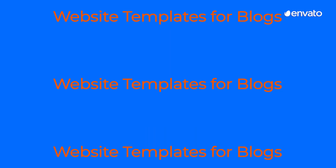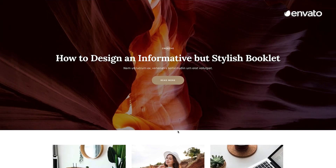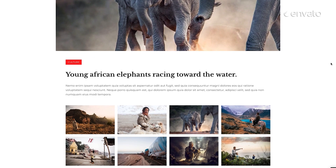Today, we're looking at the 10 best website templates for blogs in 2021. This trendy selection of website templates will give your online presence and branding a sophisticated and professional edge with minimal effort.